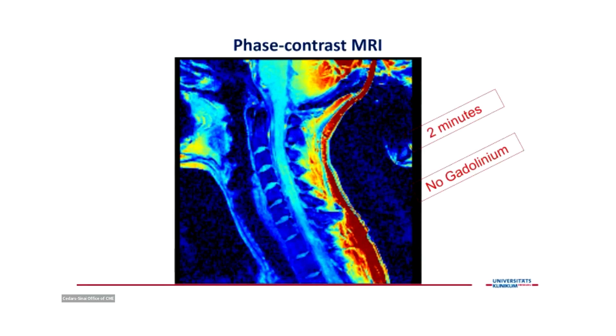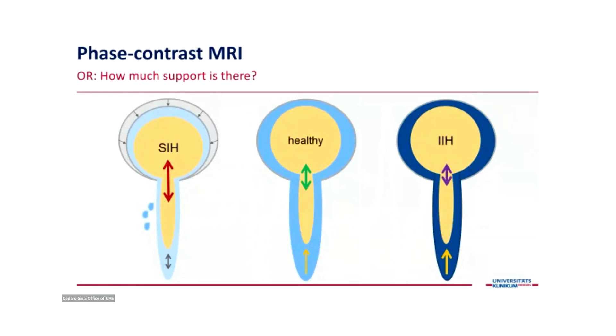I would like to introduce another additional diagnostic tool: phase contrast MRI. It's very fast — the whole sequence takes two minutes — and you don't need intrathecal or intravenous contrast at all. You are looking at the motion of the spinal cord and the backflow, inflow, and outflow of CSF around the level of C2. In SIH, where there is low volume, low pressure, and loss of CSF, the motion of the spinal cord at this level is probably increased compared to normal.